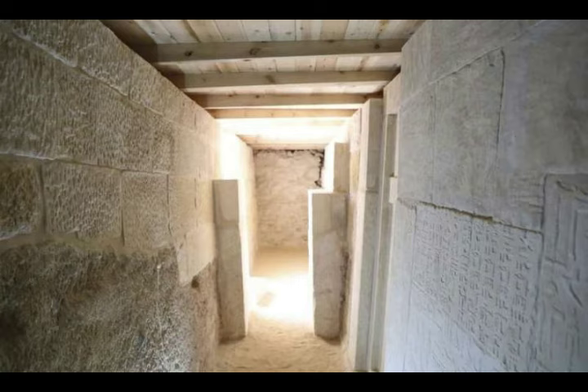And as you can see here, the architecture and the blocks are like they were made yesterday. It's just unbelievable.